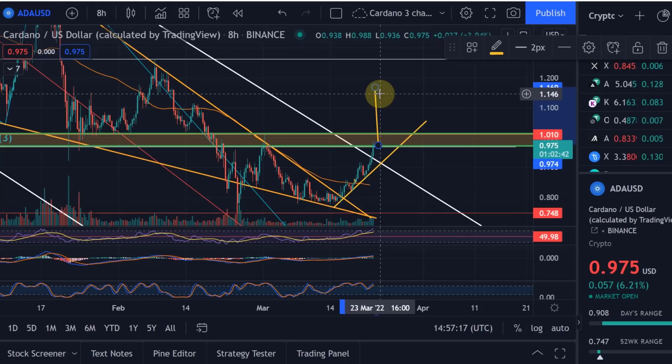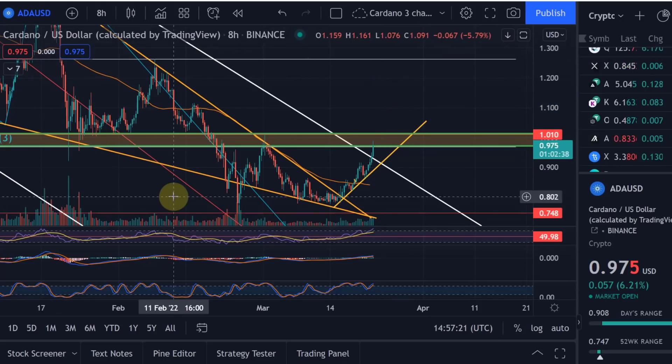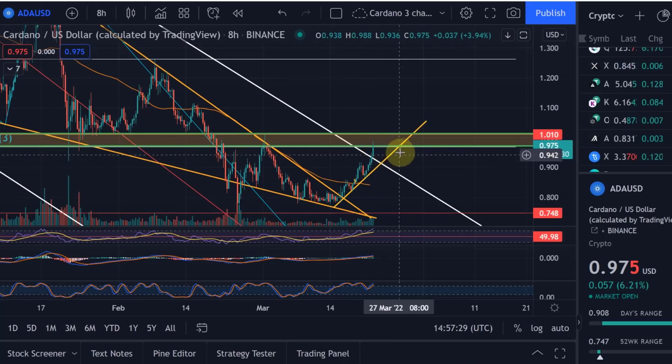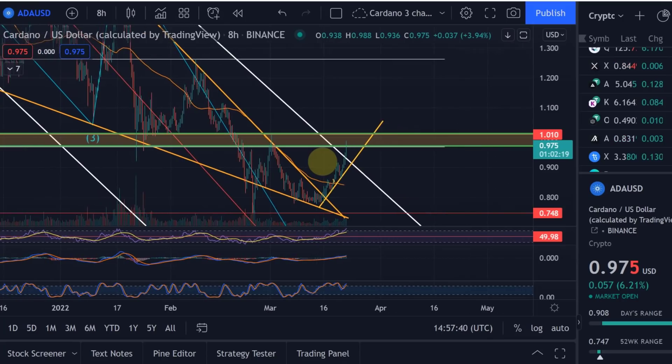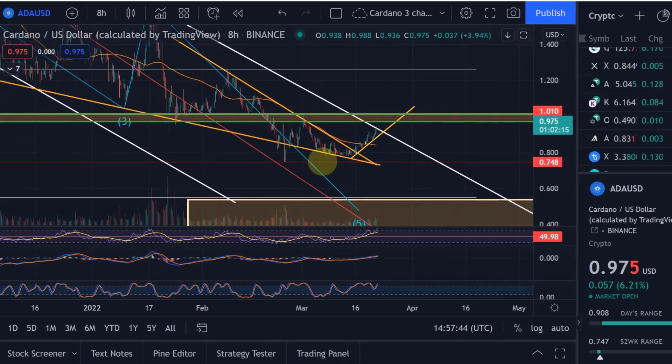I always take these technical patterns with a pinch of salt, but I really like the cup and handle because it represents an accumulation phase, then a higher low showing buyers are getting stronger, and then the breakout. From my experience, we don't always see these price targets hit, but it is a good guide. On this channel we've remained bullish on Cardano throughout.